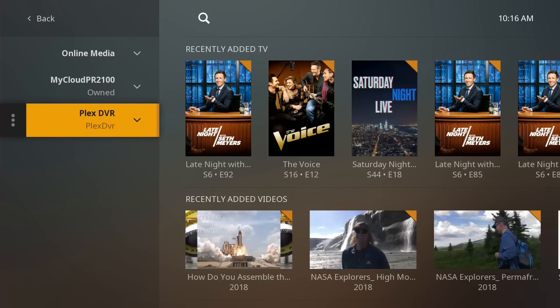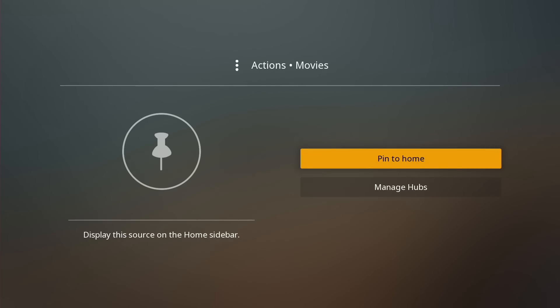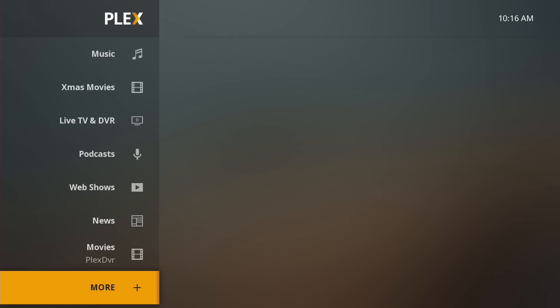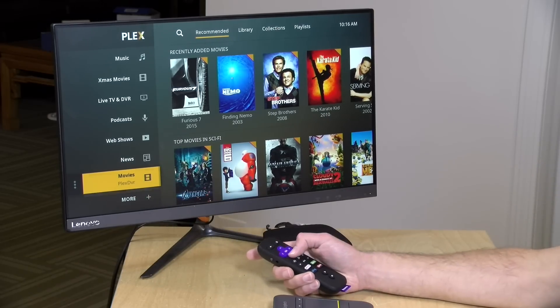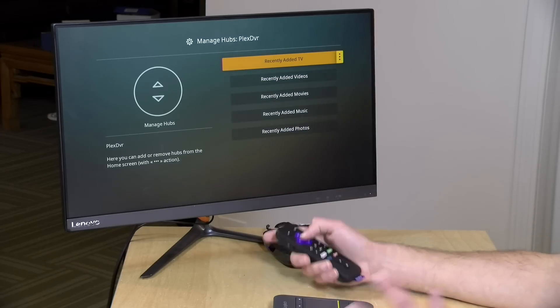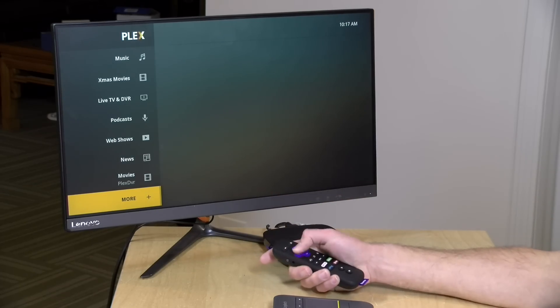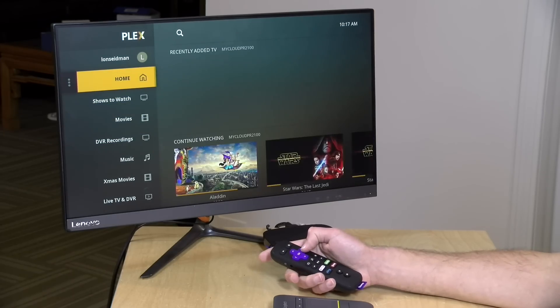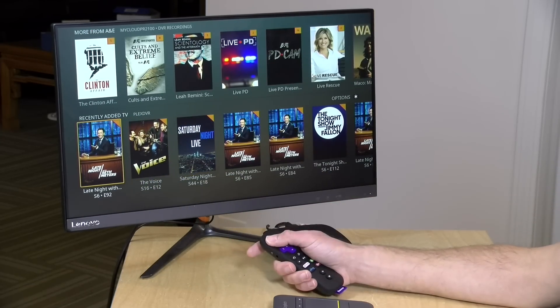You can also integrate content from other servers you're connected to. Jumping back into 'more,' you'll see another server here called Plex DVR — which is actually on the other side of the United States for me. I can browse its content through the 'more' section, or I can add some of its libraries to my home screen — for example, pinning their movies library. Backing out, we now have access to that remote server's movie library labeled 'Plex DVR.' I can also go to manage hubs and add the recently added TV of that remote server to my home screen, so other servers' content is available right there.